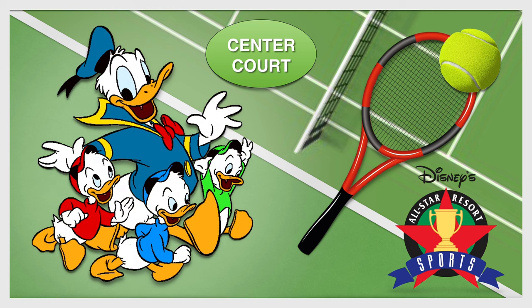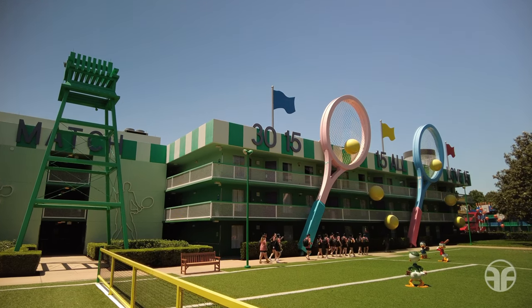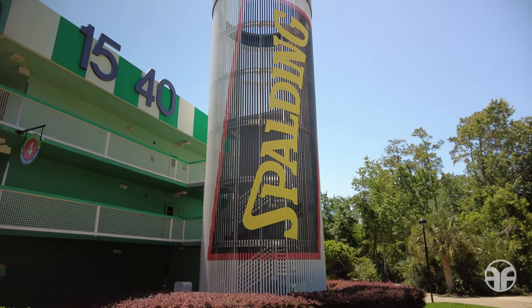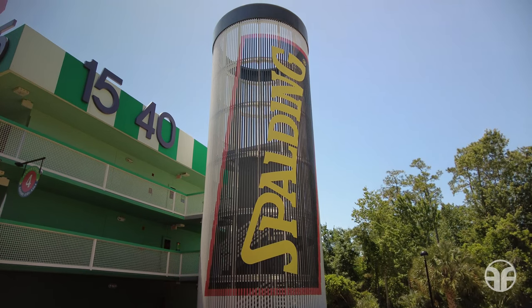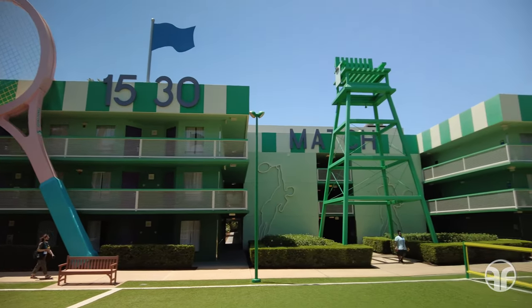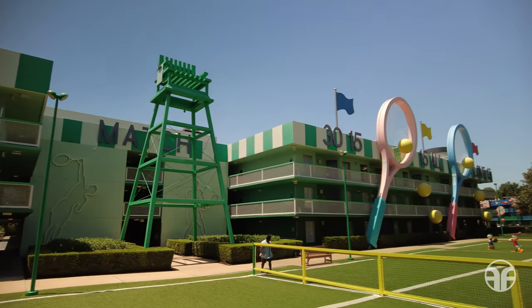You'll adore Center Court, the tennis-themed area, where you will find four-story tall rackets and jumbo cans of tennis balls. The stairwells are contained in oversized tennis ball cans large enough to hold nearly 10 million regulation-sized tennis balls. The tennis rackets that line the railings are approximately 51 feet tall, and the tennis balls are almost 5 feet in diameter.